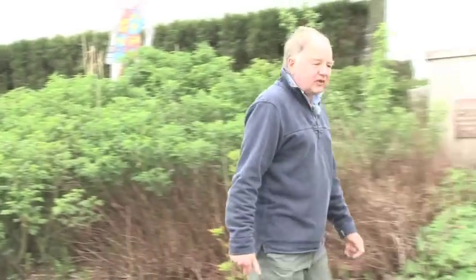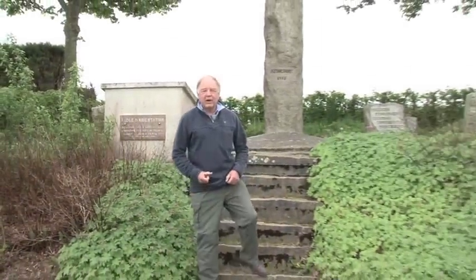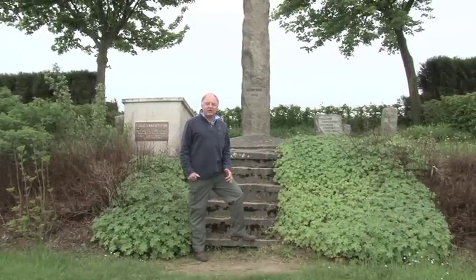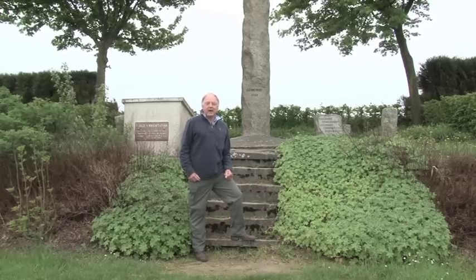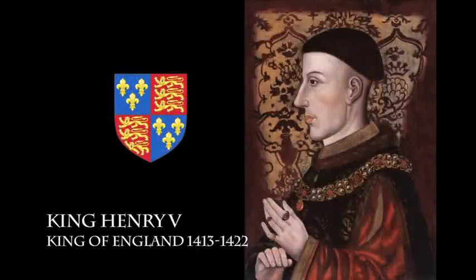The Battle of Agincourt has iconic status among the English and the Welsh, and quite rightly so. It was here that Henry V, with a small army ravaged by disease, beat a much larger French army that was blocking their route back to Calais. Henry, like his father, was far from secure in his throne, and there was nothing like a God-given victory over the French to establish his legitimacy in the eyes of his medieval subjects.